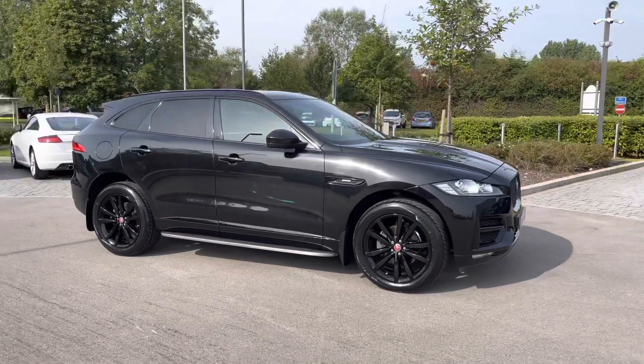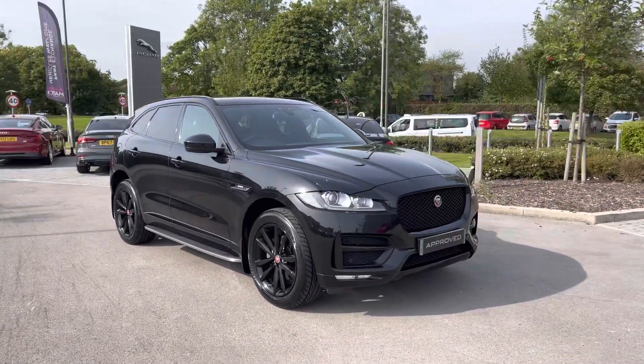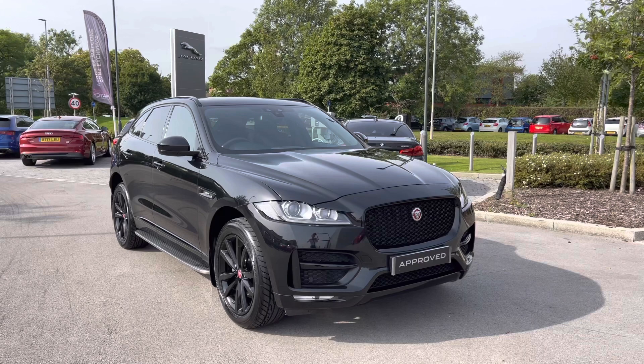Returning towards the front of the vehicle now, and that concludes our 360-degree tour of this breathtaking Jaguar F-Pace. Next, we'll be jumping into the driver's seat and exploring what the display has to offer.